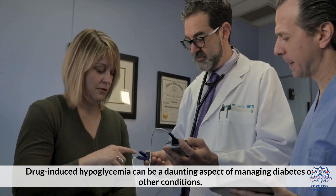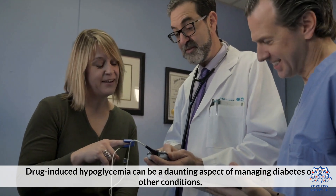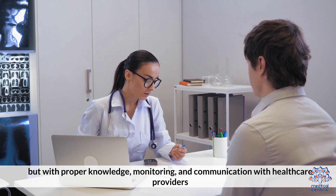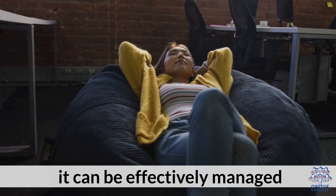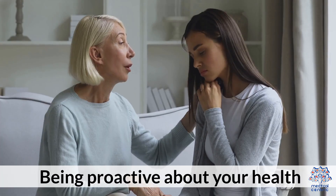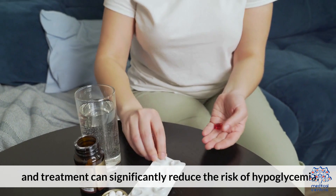Drug-induced hypoglycemia can be a daunting aspect of managing diabetes or other conditions, but with proper knowledge, monitoring, and communication with healthcare providers, it can be effectively managed. Being proactive about your health and treatment can significantly reduce the risk of hypoglycemia.